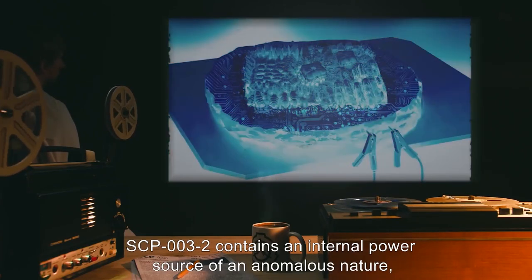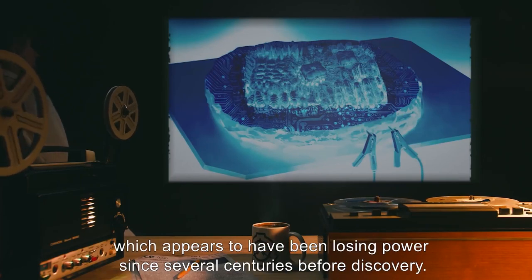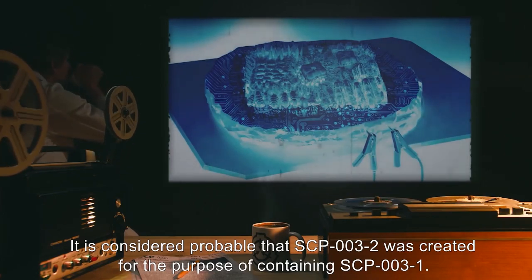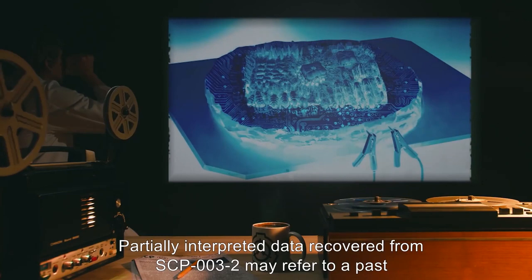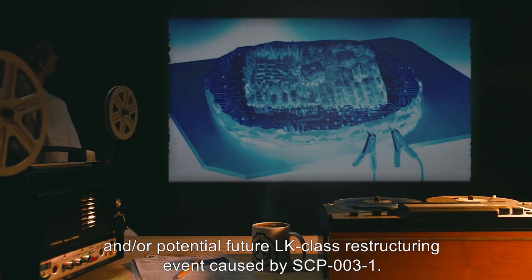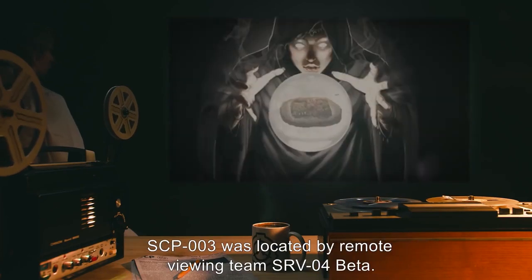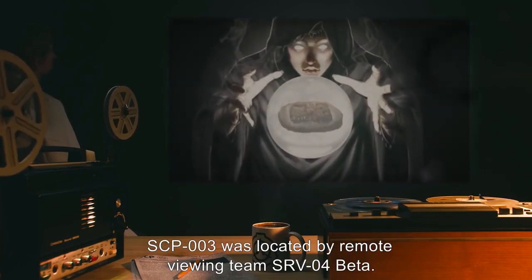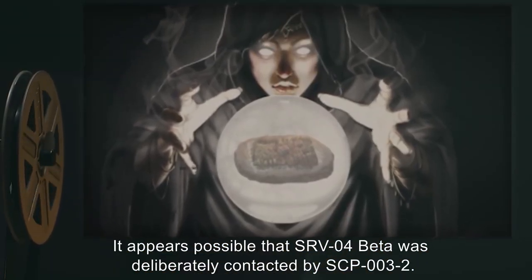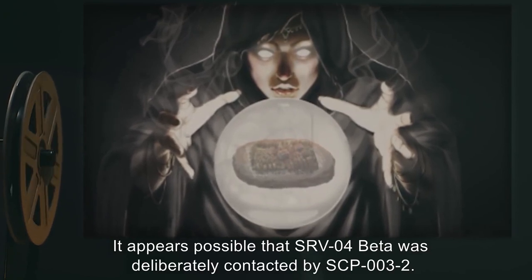SCP-003-2 contains an internal power source of an anomalous nature, which appears to have been losing power since several centuries before discovery. It is considered probable that SCP-003-2 was created for the purpose of containing SCP-003-1. Partially interpreted data recovered from SCP-003-2 may refer to a past and/or potential future LK-class restructuring event caused by SCP-003-1. SCP-003 was located by remote viewing team SRV-04-Beta.